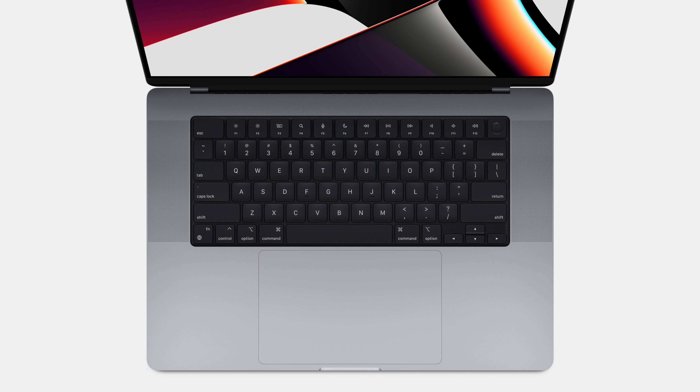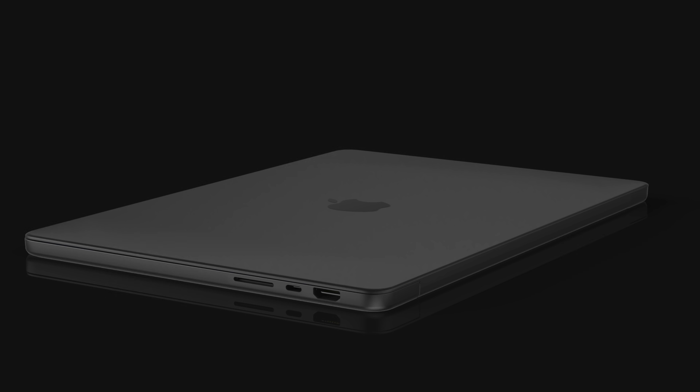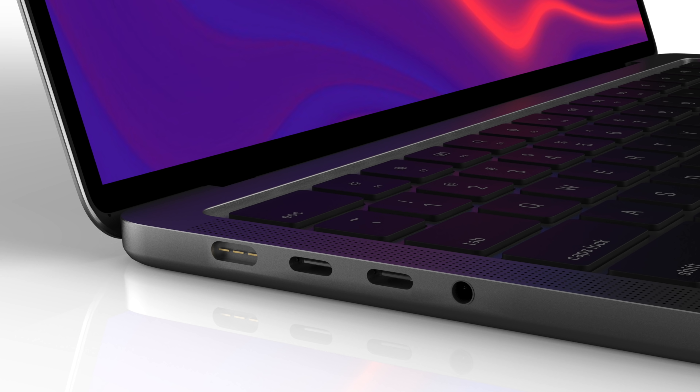Another last-minute rumor that ended up being true was the all-black keyboard. It looks like Apple anodized the keyboard deck — an interesting choice. I'm still on the fence about it; I think I need to see it in person. Leave a comment letting me know what you think. While there were definitely a few curveballs with the design, a lot of it was pretty accurately predicted. The concept images I came up with concept artist Ian Zalbo back in May are actually pretty close, and I was spot on with my layout for the ports.